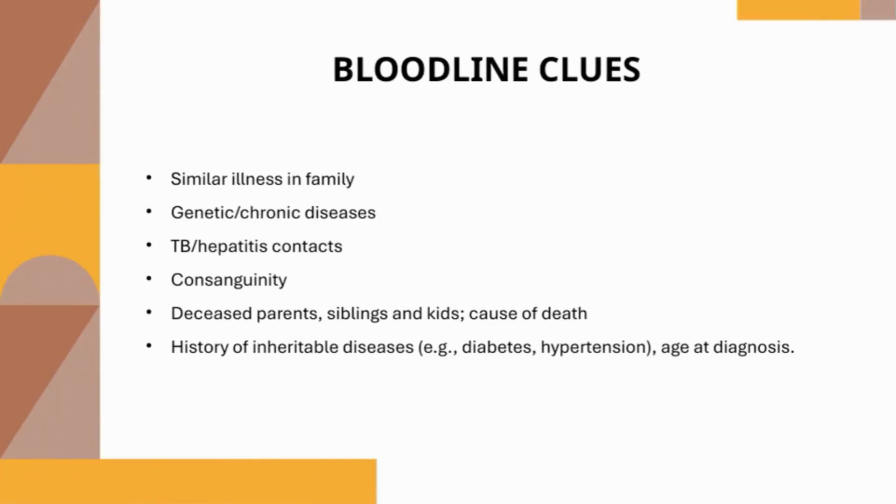Bloodline clues — the family history. When taking a family history, ask about any similar conditions in the family that might affect the patient's risk for infectious or inherited diseases. Inquire about the health of parents, siblings, and children, noting any chronic or congenital illness among them. Ask about consanguinity, as marriages between close relatives increase the risk of inherited disorders. Gather details about deceased relatives, including their relationship to the patient, age at death, and cause. Specifically ask about hereditary conditions like diabetes or hypertension, noting their age of onset.